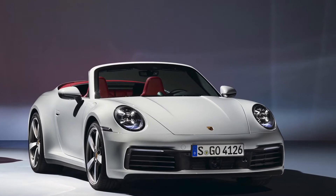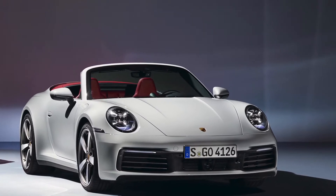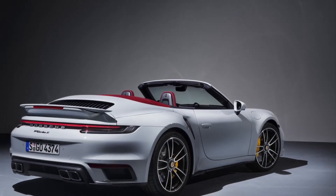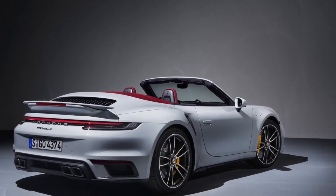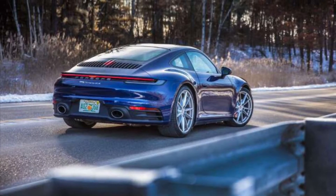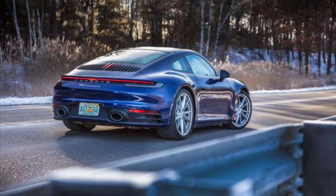The 911 Carreras come in many different variations, from the Carrera S to the Carrera 4, the 4S, the GTS and so on. The Carrera S definitely isn't the most powerful, but in my opinion it is definitely one of the best looking. Especially the new 2020 model.